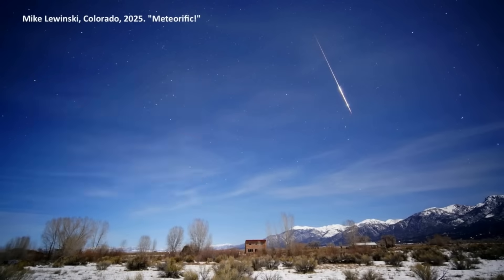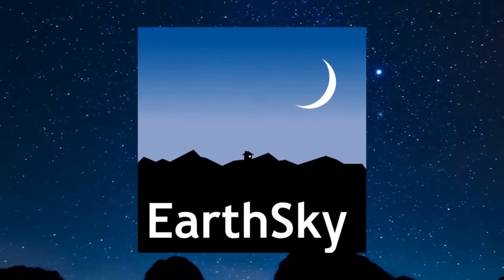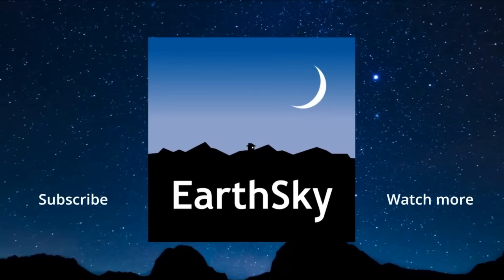Good luck, everyone. One earth, one sky — EarthSky.